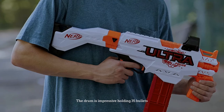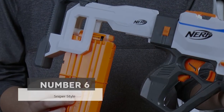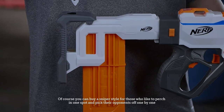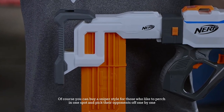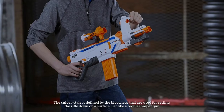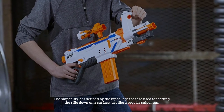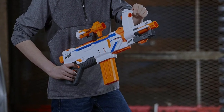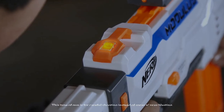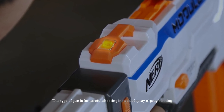Number six: sniper style. Of course, you can buy a sniper style for those who like to perch in one spot and pick their opponents off one by one. The sniper style is defined by the bipod legs used for setting the rifle down on a surface, just like a regular sniper gun. The clip only holds a small number of bullets — this type of gun is for careful shooting instead of spray-and-pray blasting.